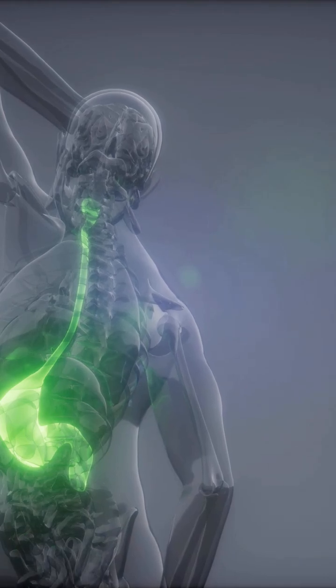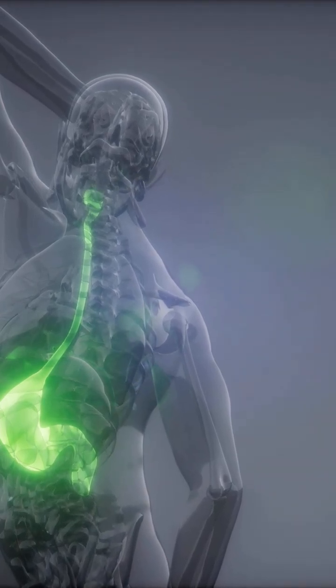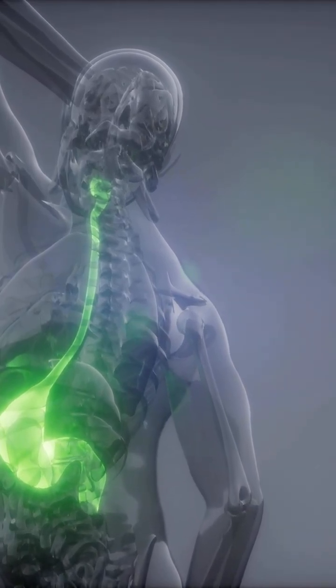The human stomach is not a passive storage organ. It is a regulated biochemical reactor engineered to destroy, denature, signal and control.